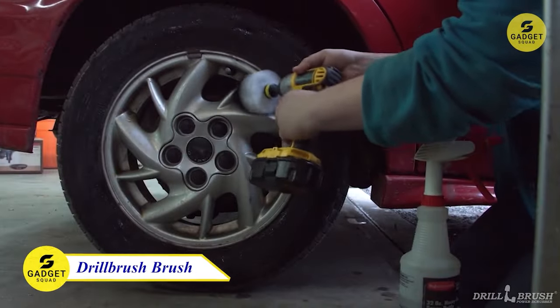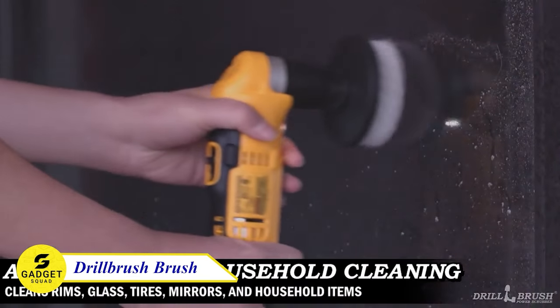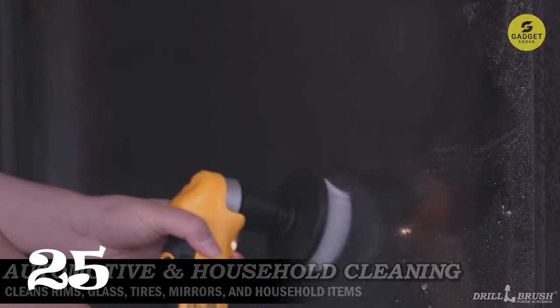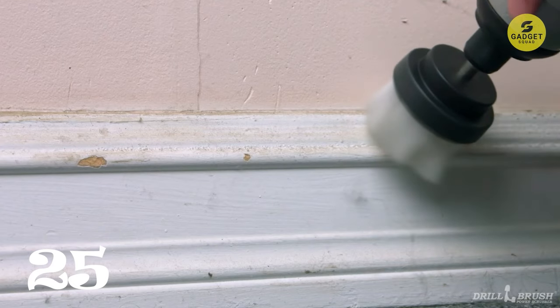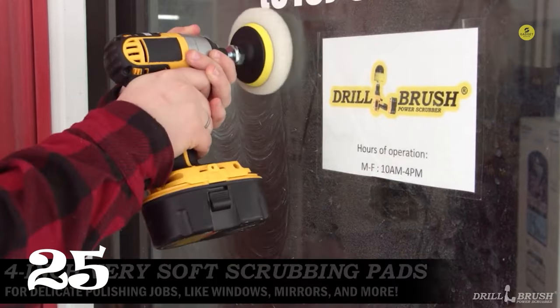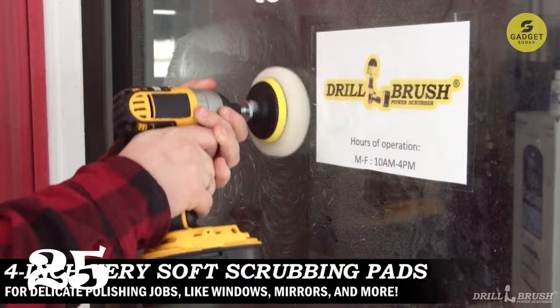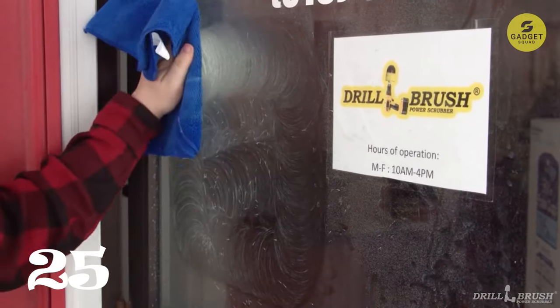Last but not least, let's dive into the world of detailing with the Drill Brush Automotive Soft White Drill Brush. This four-piece cleaning and detailing kit is every car lover's dream. Imagine soft bristle brushes that promise scratch-free cleaning for your rims, wheels, tonneau covers, and even boat hulls. Compatible with your cordless drill, it turns your cleaning routine into a breeze. The star of the show is the Drill Brush Original Power Scrubber, ready to tackle interior grime, stains, and spills.